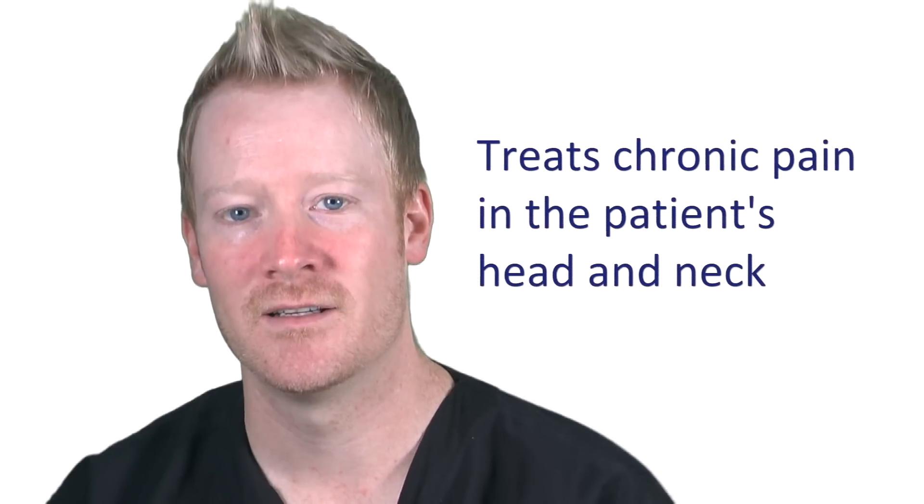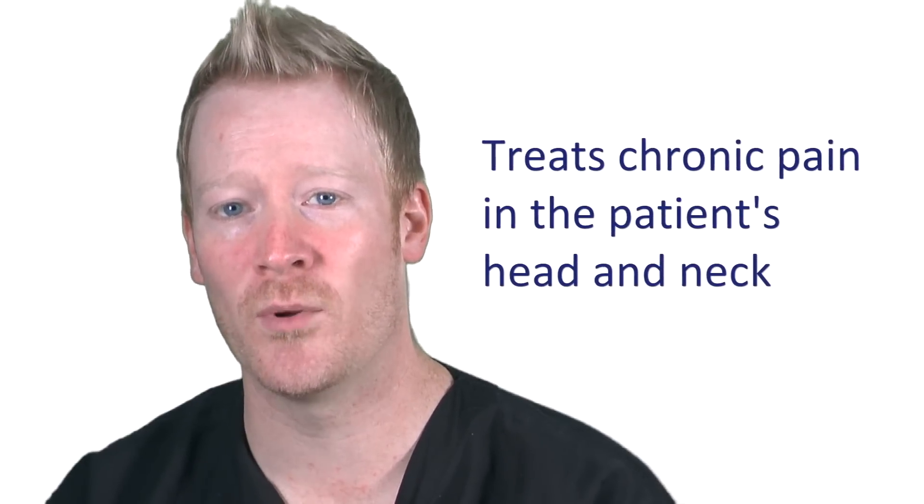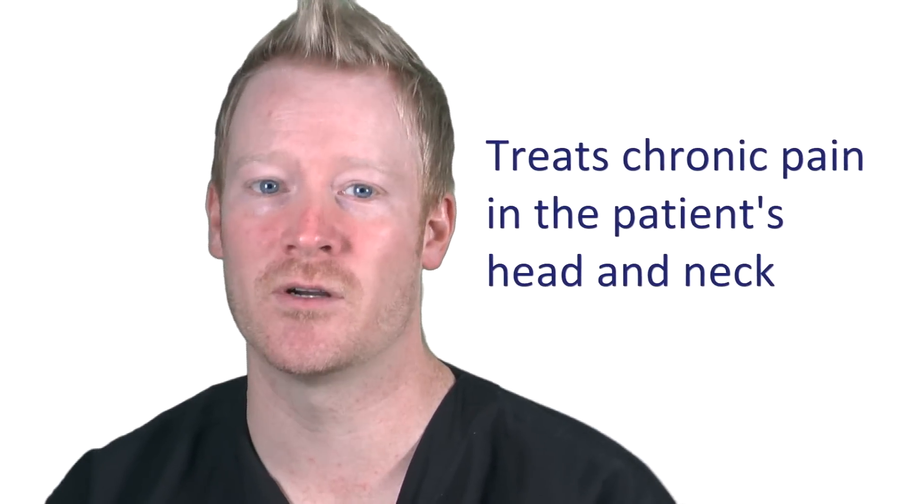Hi, I'm Dr. Paul Lynch. A cervical epidural steroid injection is used to treat chronic pain syndromes in the patient's head and neck. Cervical radiculitis, cervical bulging discs, and cervical spinal stenosis are commonly treated with this procedure.